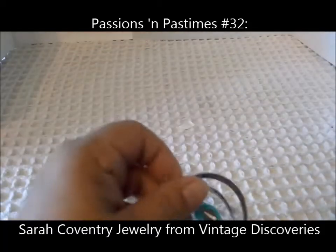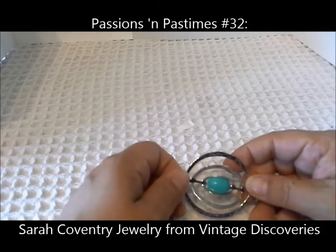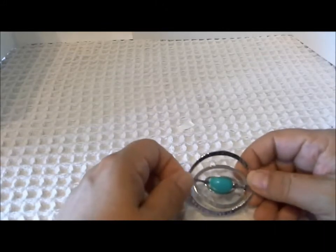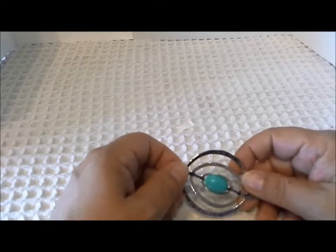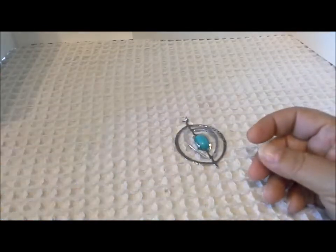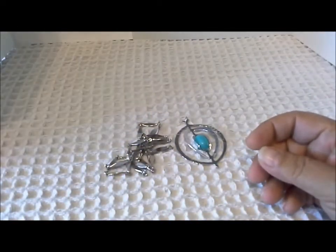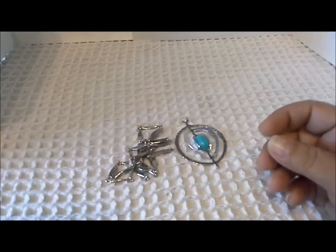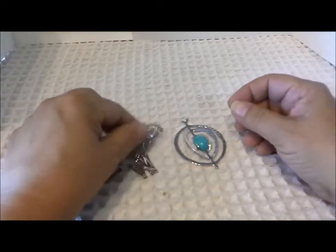I'm back with the second half of my vintage Sarah Coventry jewelry box lot that I purchased from Sally of Vintage Discoveries. In the last video when I was going through the vintage pieces, I found a couple of Sarah pieces that I had misidentified as not being Sarah, so I'm going to start with those.